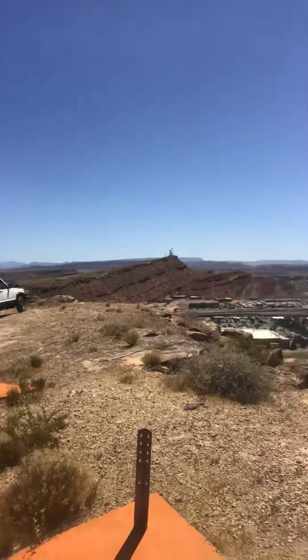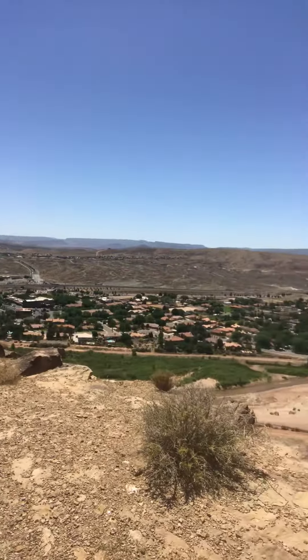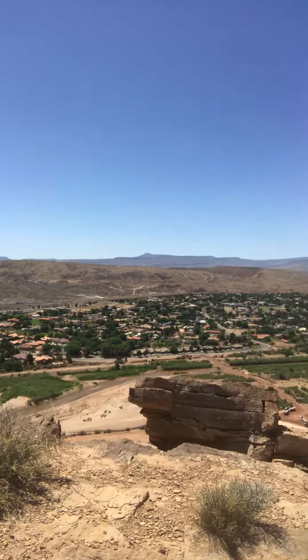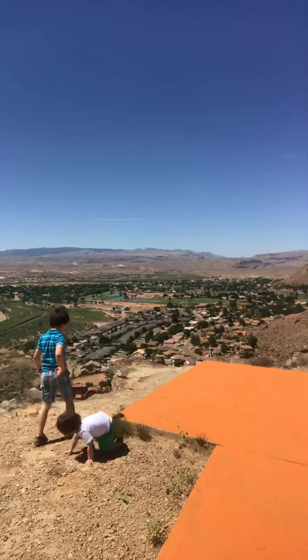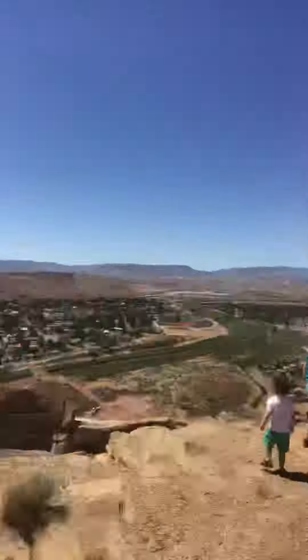And then thanks to Nathan Thompson, he told me that there was another one up on top of the hill over by Tokerville Falls, so I'm probably going to check that one out as well. Again, beautiful views wherever you look. Anyways, thought I'd let you know. See you, bye.